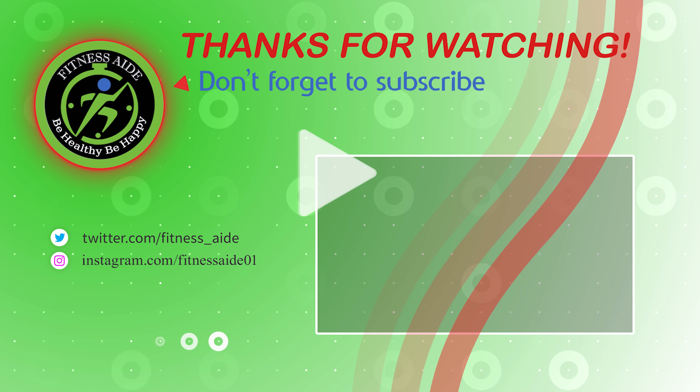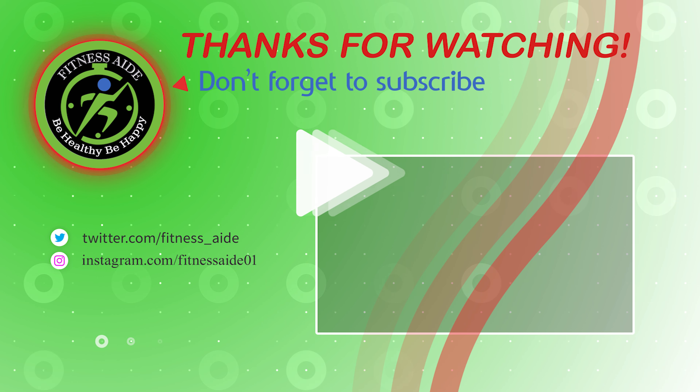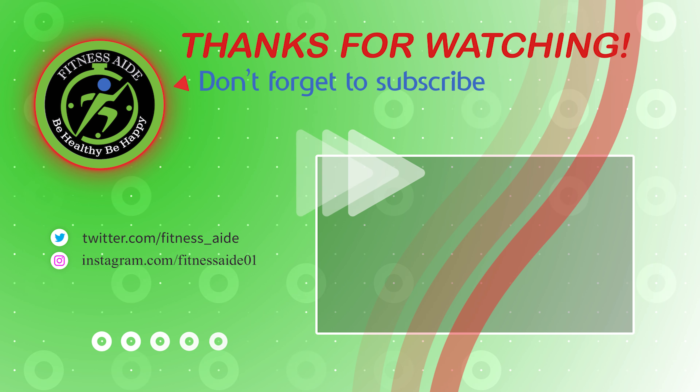That is our list of top 7 best supplements for building muscle. Hope you found what you are looking for. Thanks for watching. Like, comment, and share with your friends if this video was helpful.